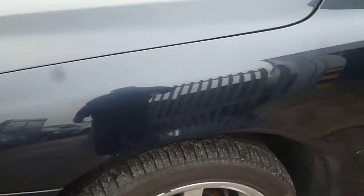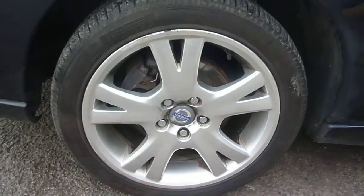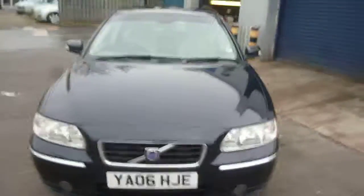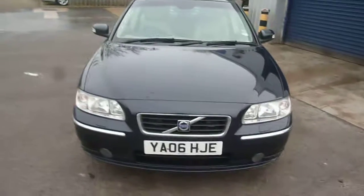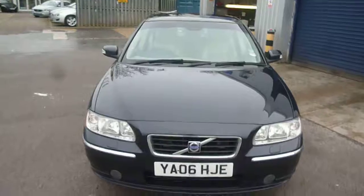The front wing again has just some very small light marks to be seen — nothing major — and again some scuffing to the alloys. Tyres are good at 4mm all round. So other than some touch-ups and a bit of buffing, it's a nice vehicle for its age and mileage. YA06 HJE — we look forward to seeing your bids on this vehicle. Thank you.